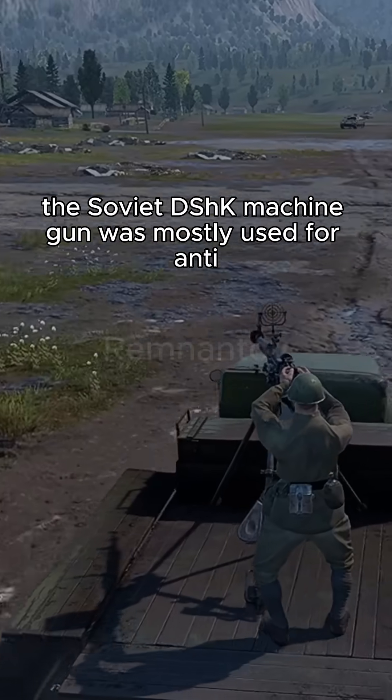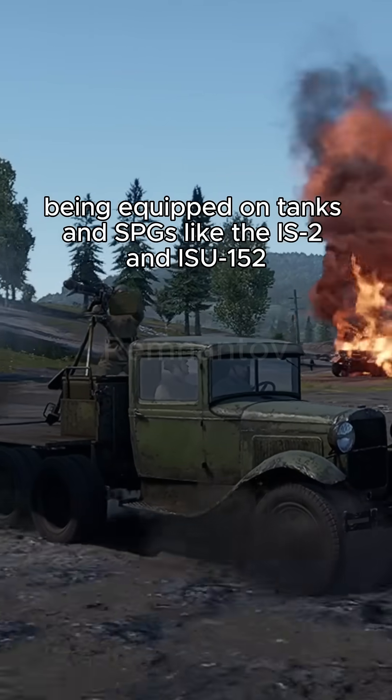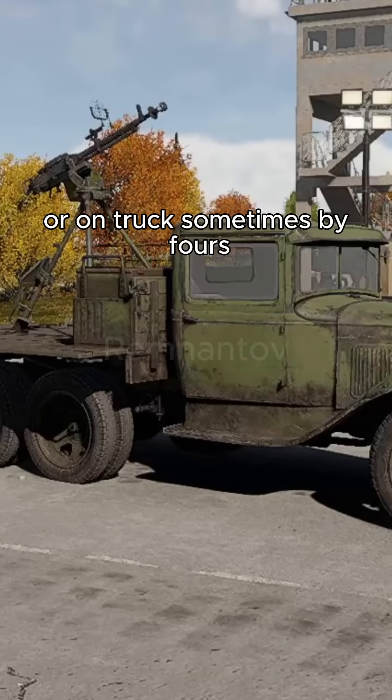The Soviet Dshka machine gun was mostly used for anti-aircraft purposes, being equipped on tanks and SPGs like the IS-2 and ISU-152, or on trucks, sometimes in groups of four.